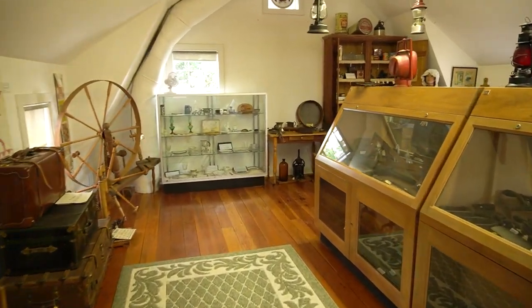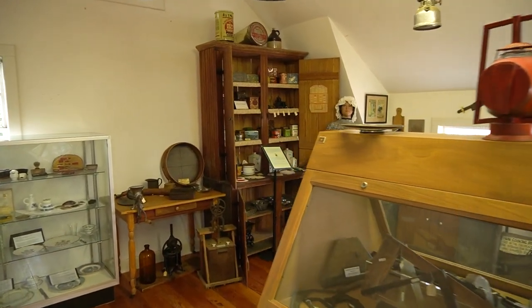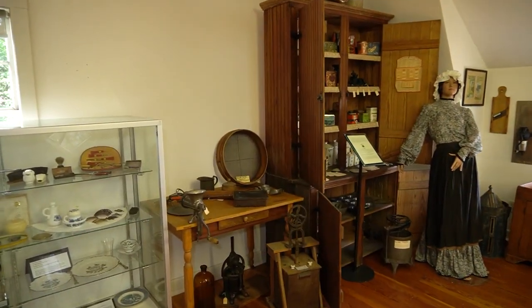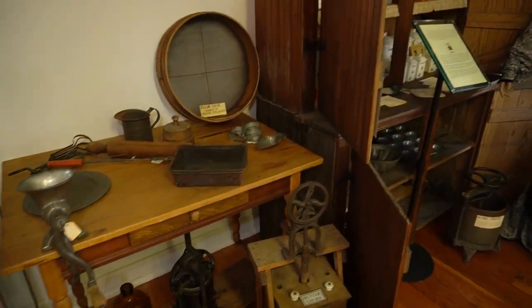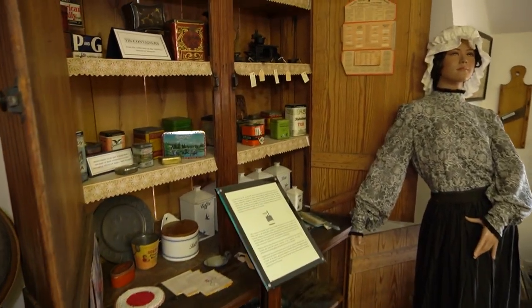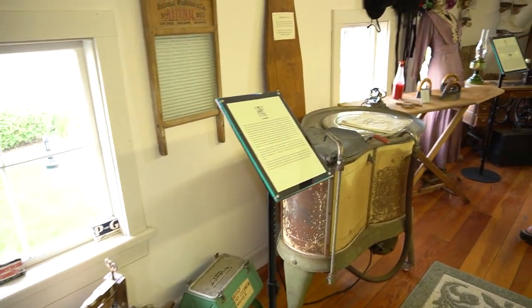This exhibit explores the life of the late 19th to early 20th century woman living in rural Addison. Her life centered on the home. In addition to caring for her children, she managed the cooking, laundry, cleaning, and sewing.